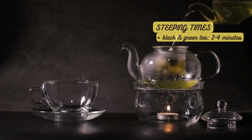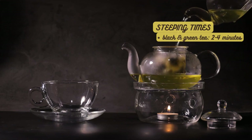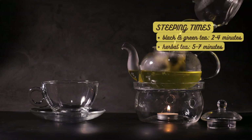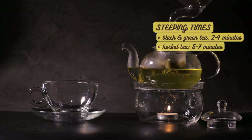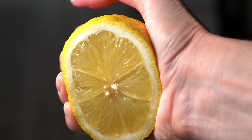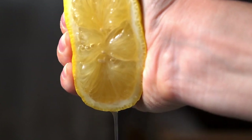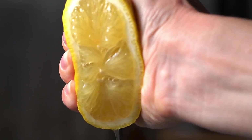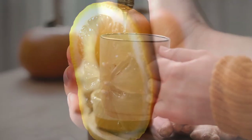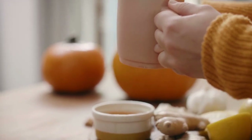It's essential to check the instructions on the tea packaging for specific recommendations. Herbal teas, including lemon verbena, usually require a longer steeping time of around 5 to 7 minutes to extract their full flavors. While your tea is steeping, squeeze the juice of a fresh lemon. Once the steeping time is up, remove the tea leaves and add the lemon juice to your cup. If you prefer a sweeter flavor, you can also add a touch of honey or sweetener of your choice.